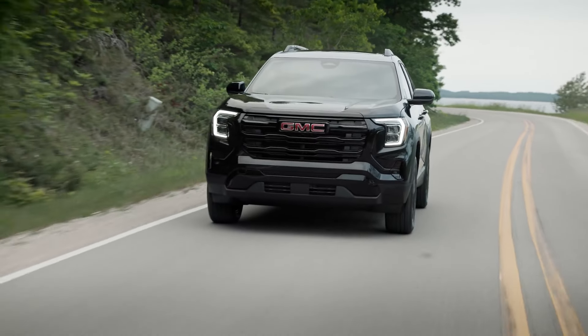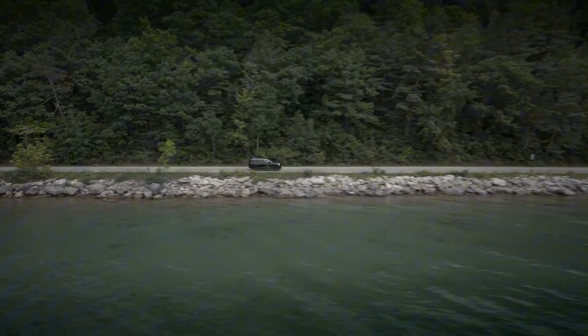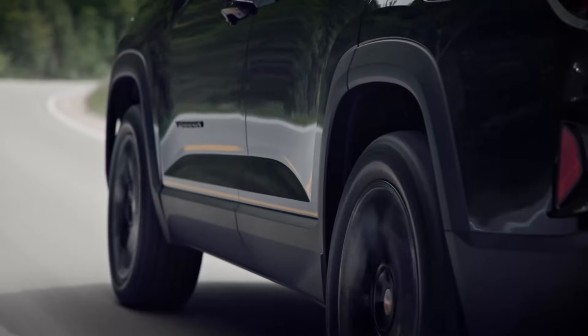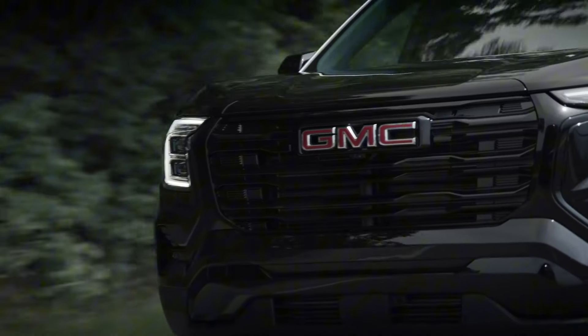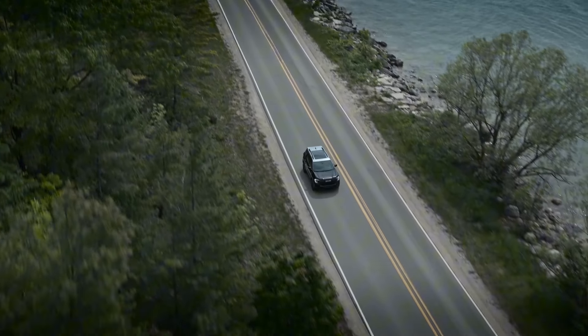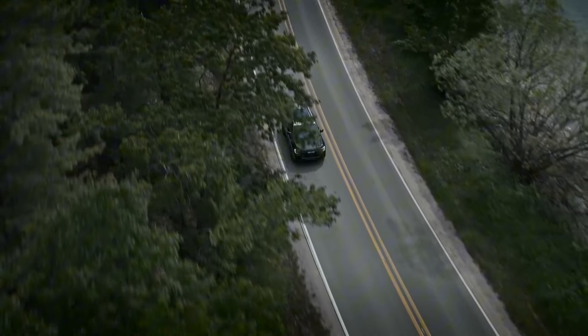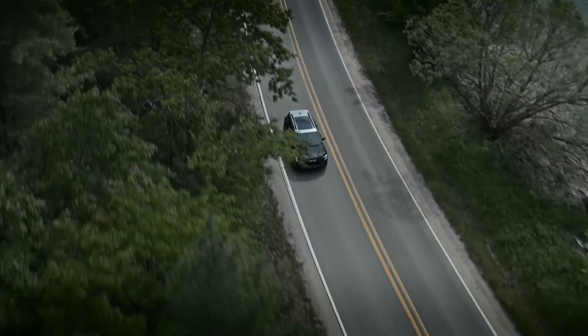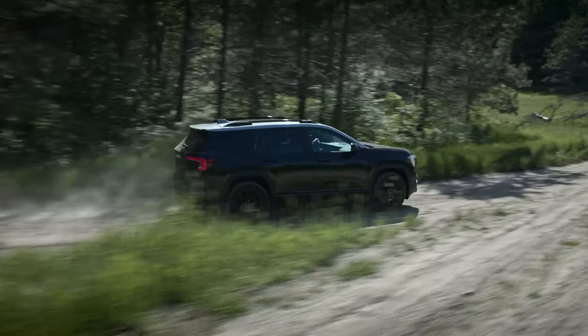GMC has packed the 2025 Terrain with more technology than ever before. At the heart of the tech suite is the infotainment system, which now includes standard Google Assistant integration. This allows for voice-activated control over many of the vehicle's functions, including sending texts, setting navigation routes, and controlling music playback. The system is also compatible with popular apps like Spotify, ensuring that your favorite tunes and podcasts are always within reach. For those who are constantly on the go, the 2025 Terrain offers 5G Wi-Fi hotspot capability, allowing passengers to stay connected with fast internet speeds, whether catching up on work or keeping the kids entertained with streaming media.